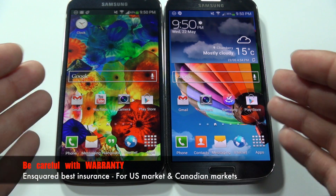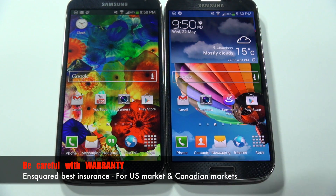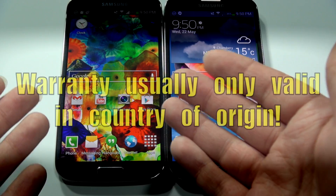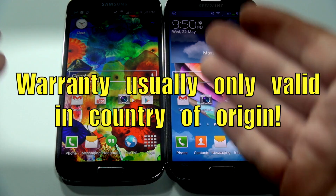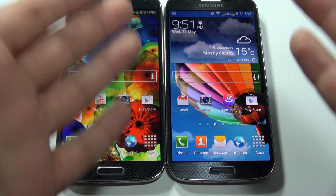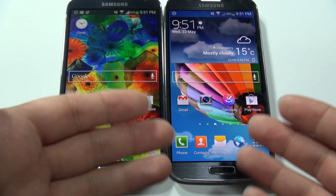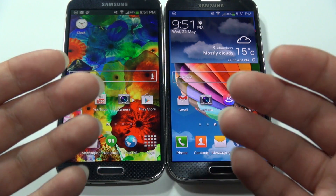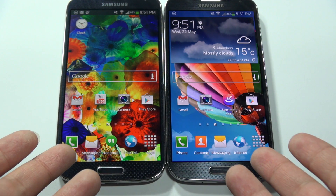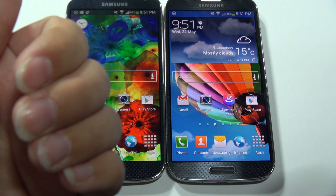The first thing I want to get into is warranty — it might help you decide right off the bat. Typically a warranty will only be valid in the country of origin where you purchased the product. So if you're from the United States and you absolutely must have the Exynos international version, the i9500, there's a very good chance that if something goes wrong internally you're not going to have a valid warranty in the US. The best thing to do is get the version from your particular country, or get an insurance plan.